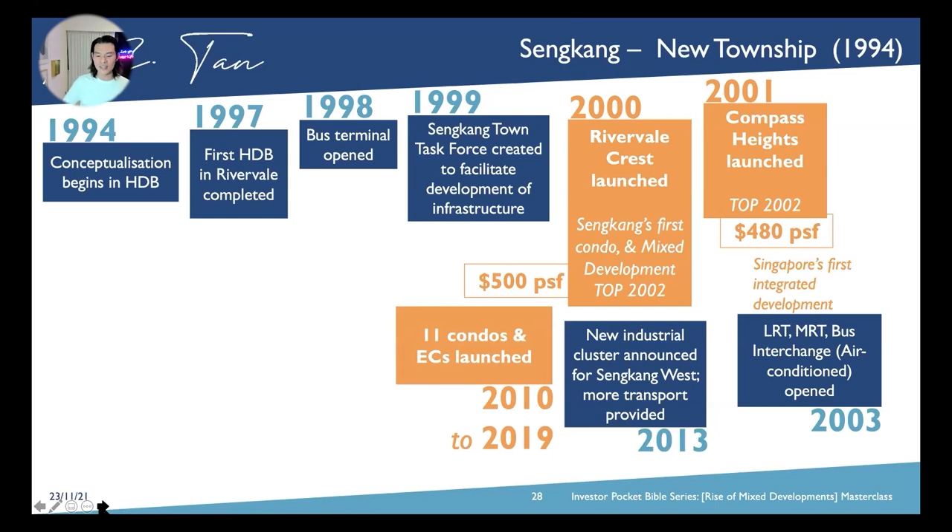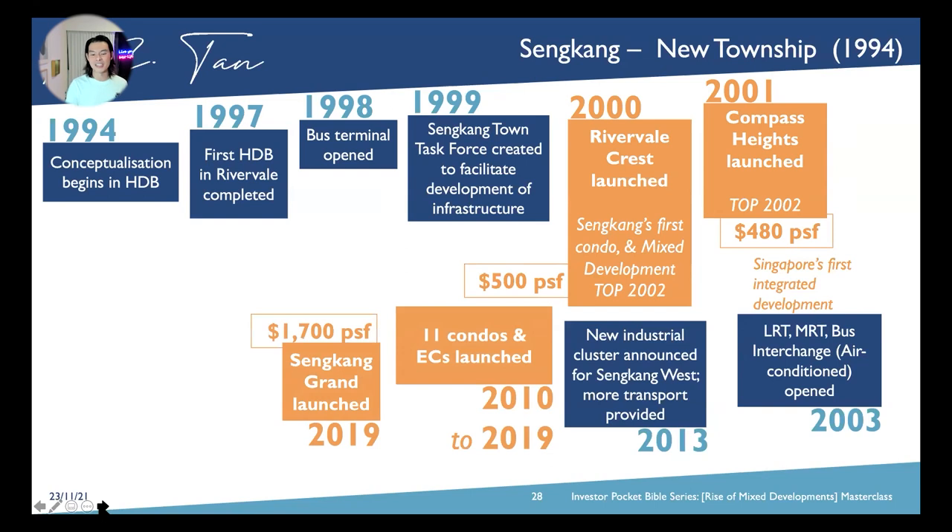Over the course of ten years from 2010 to 2019, eleven condos were launched — GLS and ECs as well. Then we have Sengkang Grand that was launched in 2019. When the township has been going for some time, how does it look when you go in at 2019? It was about $1,700 per square foot — three times the price of what was first launched for the first integrated development in this precinct.